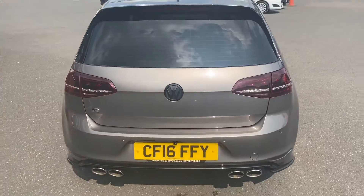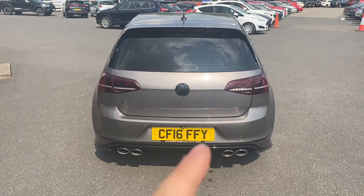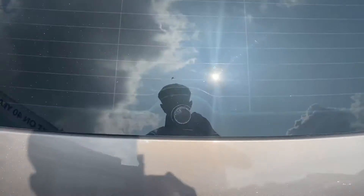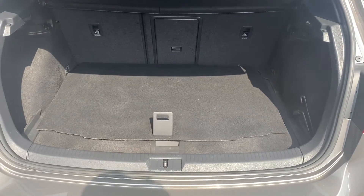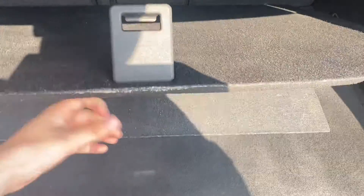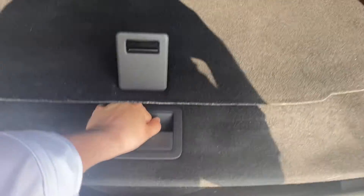Going around to the back of the vehicle, you can really take in that shape as well as the beautiful blacked-out badge. I'll also show you the size of the boot — for a medium to small size car, you are getting a very decent sized boot here, with some extra storage down below as well, including a spare wheel.